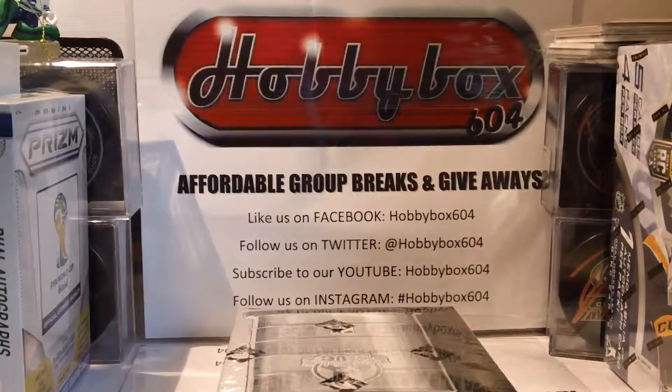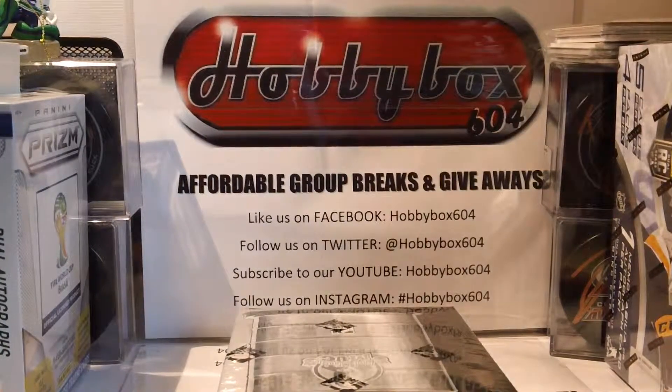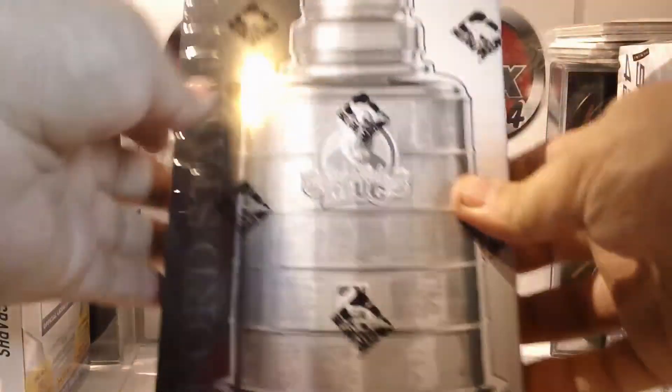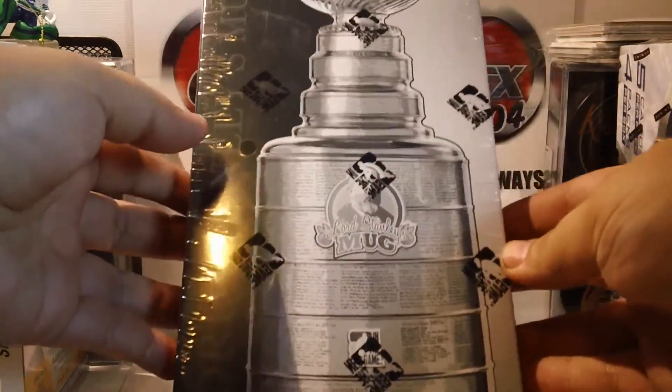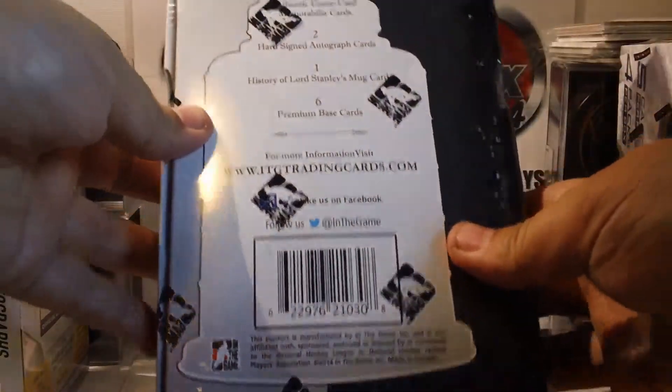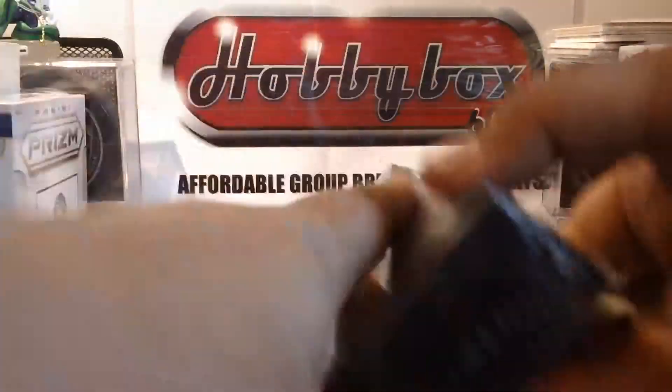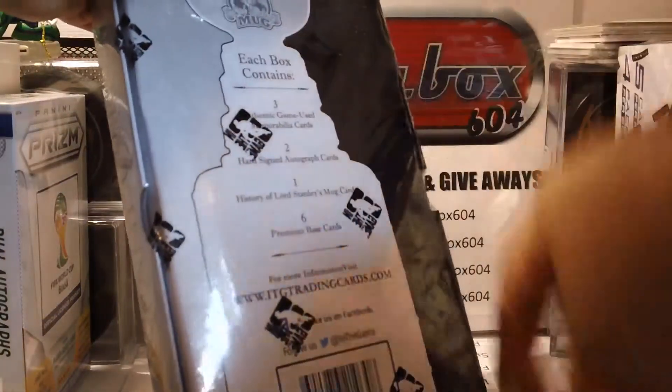Here we go, Hobby Box 604 back again doing group break number 53 — a box of the 2014 ITG Lord Stanley's Mug. We're doing a six-pot hit style. As you can see, the box is sealed and we have two cameras going as always. Good luck everyone.